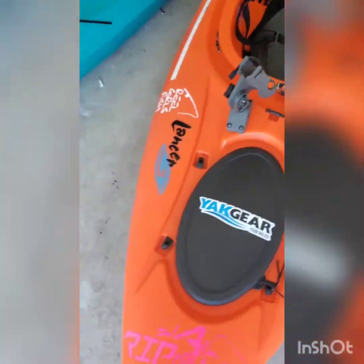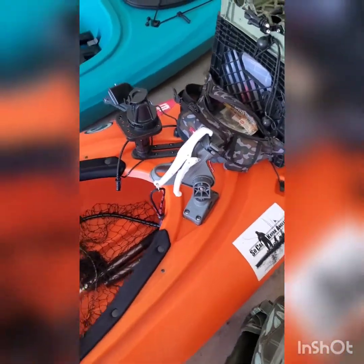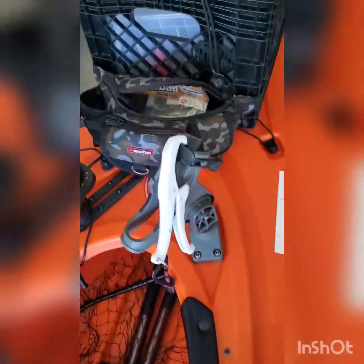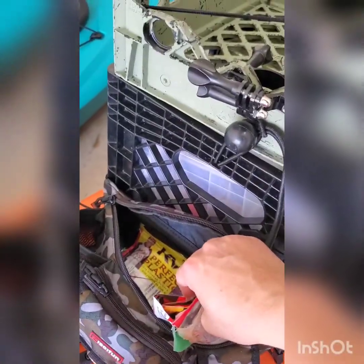You know me and my stickers — I love my stickers. I've got a couple Scotty mounts on here. I added all this, so this kayak was bare minimum when I got it. I got another Scotty mount, my Garmin mount, and my pouch where I keep all my plastics.